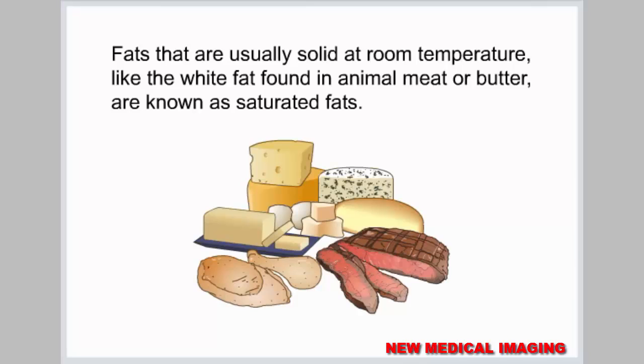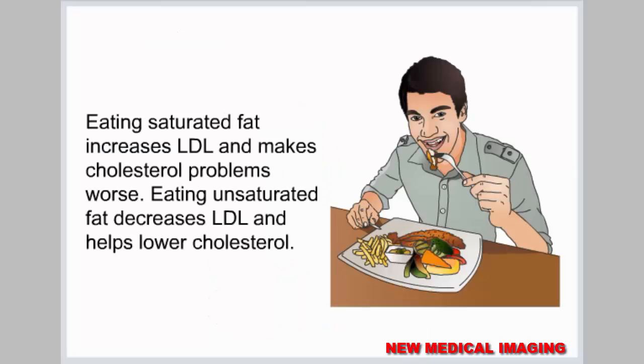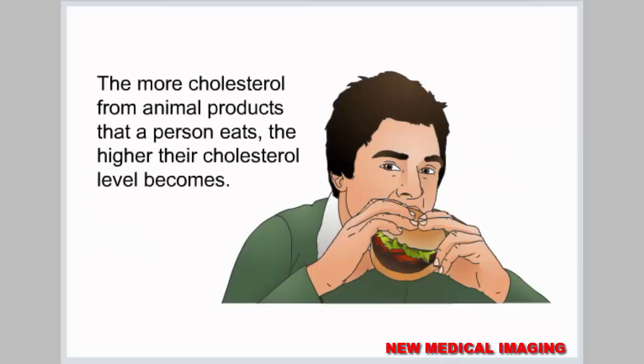Fats that are usually solid at room temperature, like the white fat found in animal meat or butter, are known as saturated fats. Fats that are liquid at room temperature, such as olive oil or vegetable oil, are known as unsaturated fats. Eating saturated fat increases LDL and makes cholesterol problems worse. Eating unsaturated fat decreases LDL and helps lower cholesterol. The more cholesterol from animal products that a person eats, the higher their cholesterol level becomes.